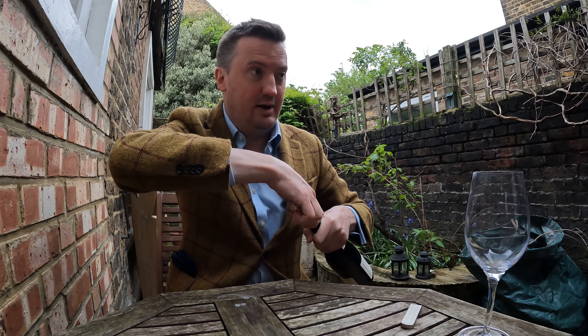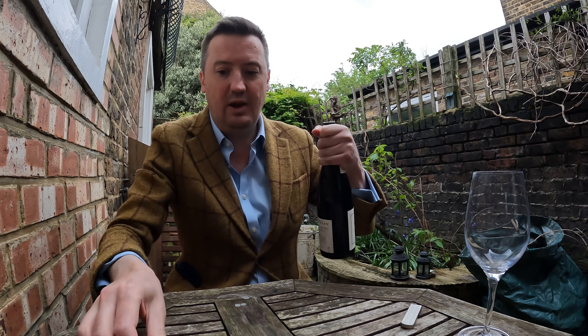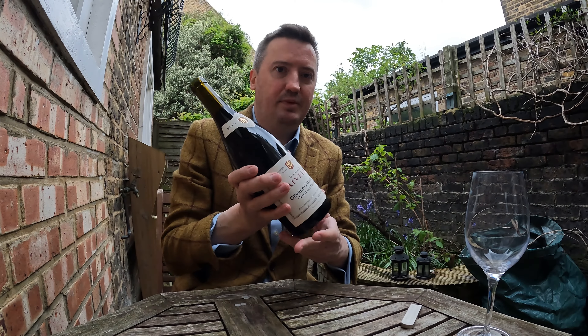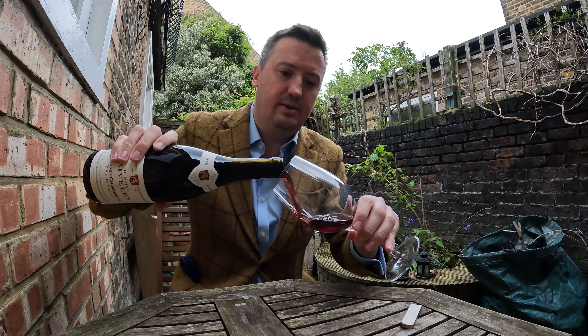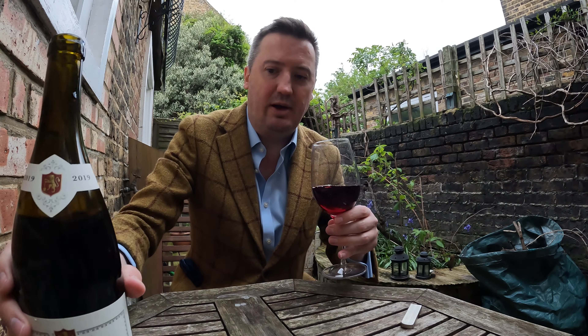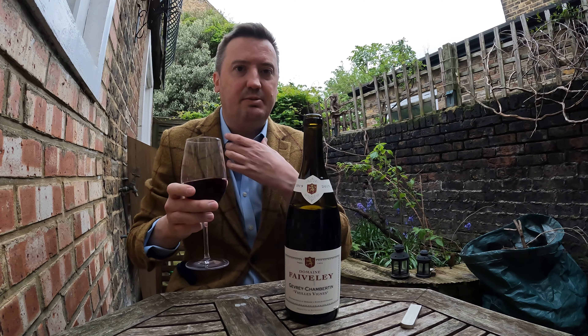Very, very drinkable now. It's April 2023, so time has marched on and perhaps the 2019s are coming into their own now. Let's see where we are with this Domaine Faiveley.